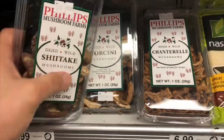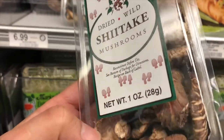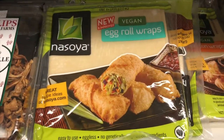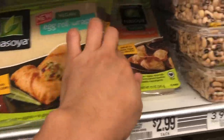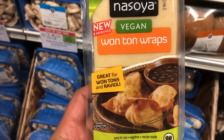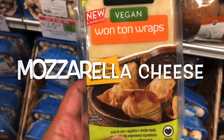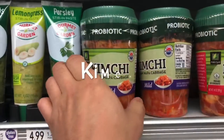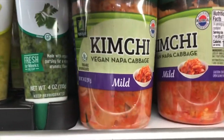They also have dried shiitake mushroom, which is great for soup or soba noodle and udon soup. They have egg roll wrappers — you can make spring rolls, which in Japanese is harumaki. And they have wonton wrappers too. I like to put cream cheese or mozzarella inside and deep fry them — really good. I also found kimchi. Kimchi is actually Korean food, but in Japan it's very popular.